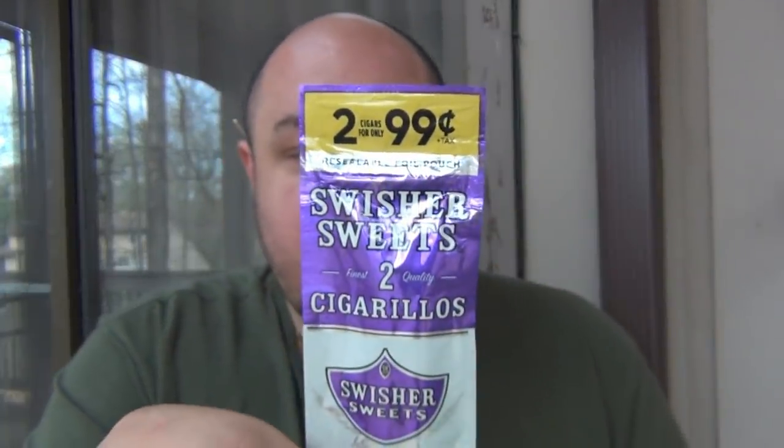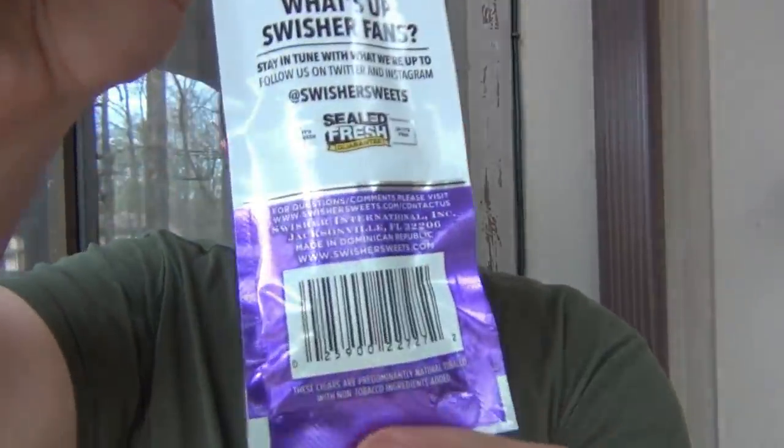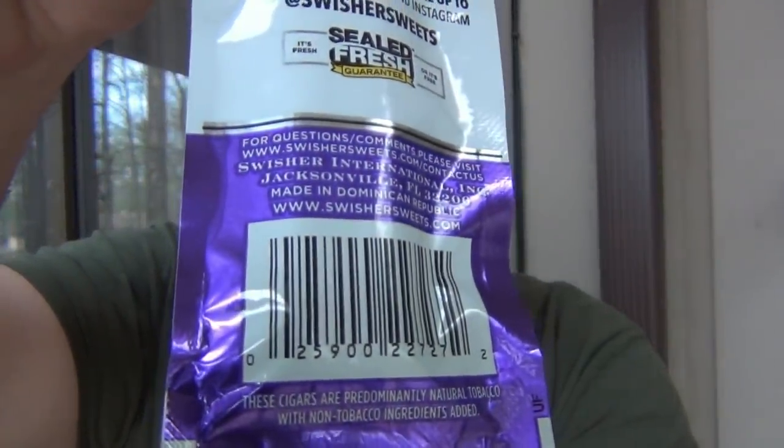It was 99 cents for two, as you can clearly see up top here. That makes it 50 cents a cigar — a very cheap cigar. It does say Cigarellos on the package. What's interesting is on the back bottom it says that these cigars are predominantly natural tobacco with non-tobacco ingredients added. So let's rip into this and see what we got.